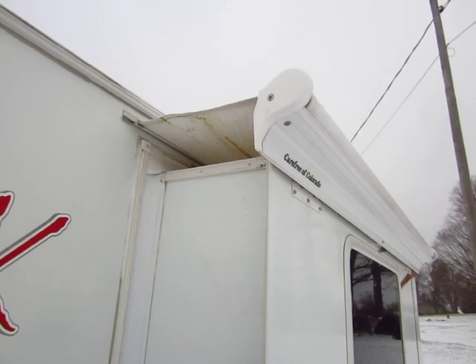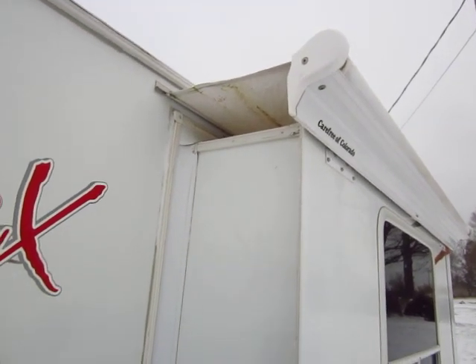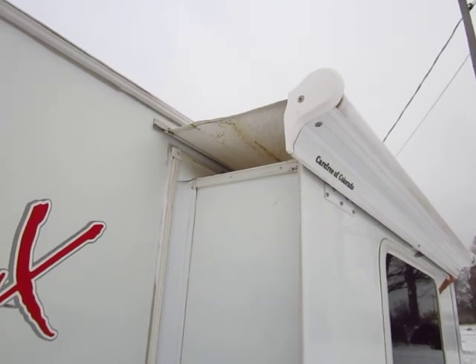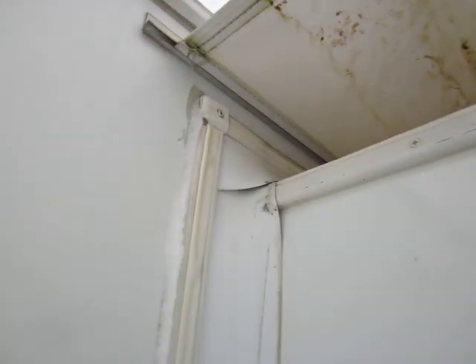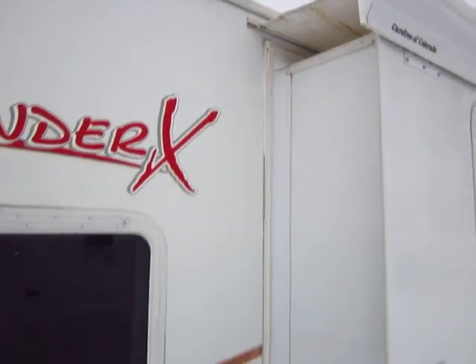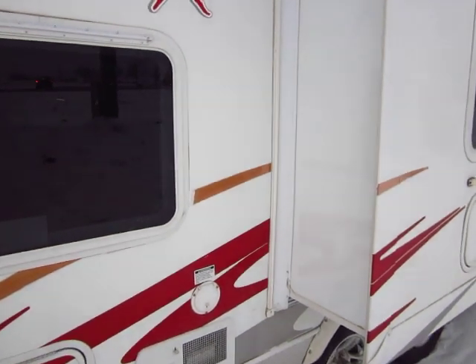A lot of nice things going on here. You can see that this has the slide-out awning cover. That's going to do a lot to keep dirt and debris from building up on your slide. And you can see all the lengths they went to seal this slide anyway — they have overlapping seals to make sure everything's in good shape, and all the seals look like they're in good shape. It looks like it's definitely been properly maintained.